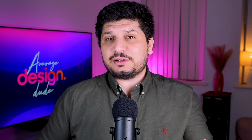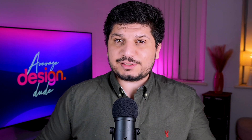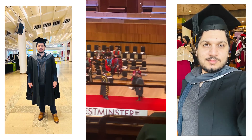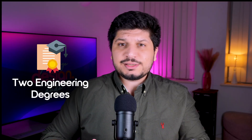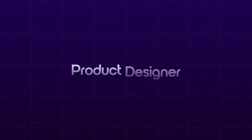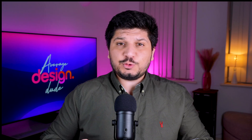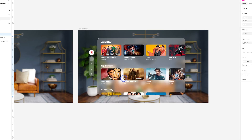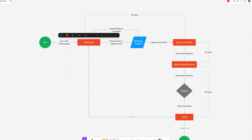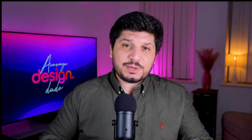Well let me tell you this. I myself have an engineering degree. I even have a master's degree in data sciences from a very prestigious institute in London. Two engineering degrees and not even a single degree in design. Yet here I am, a product designer who has worked for billion dollar companies. Everything I know I learned through consistent practice, designing mock projects, taking on real-world challenges, and slowly building a portfolio that actually speaks for me.